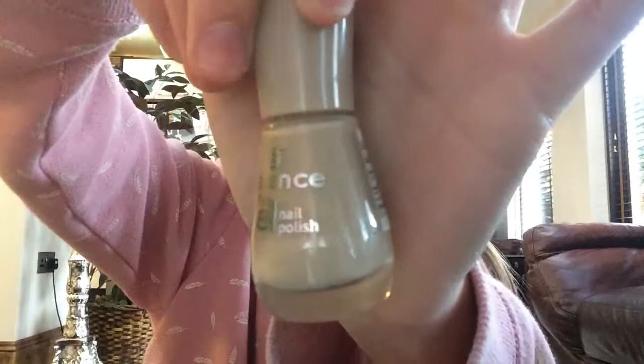The third one is this one and it is by Essence. It's the gel nail polish and I really like it, but it's almost gone. So I don't really use it because I don't really want to waste it.